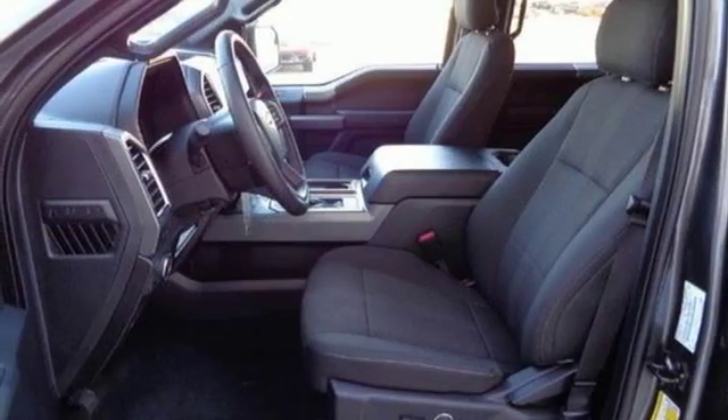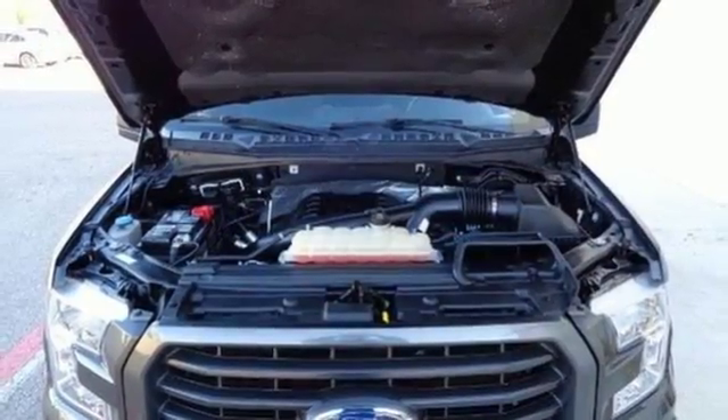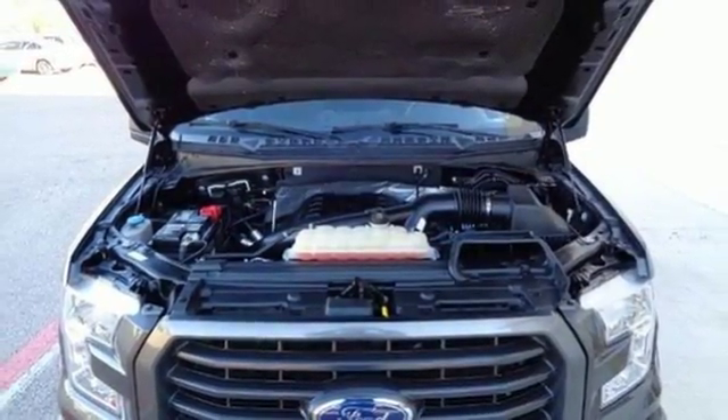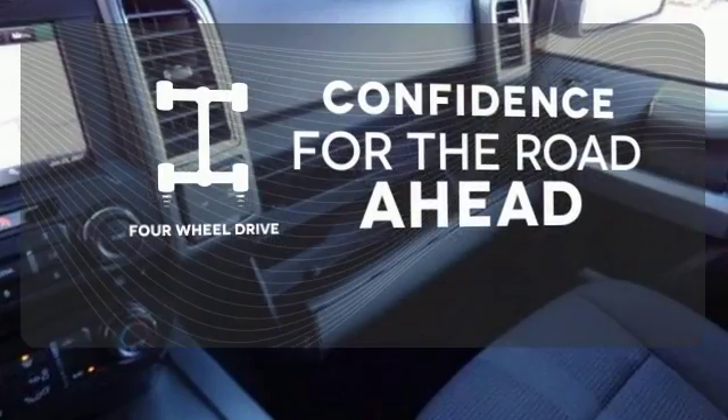You will feel safe behind the wheel with advanced track with roll stability control, trailer sway control, and multiple airbags, including safety canopy side airbags. Feel the confidence as you control the road with your four-wheel drive.